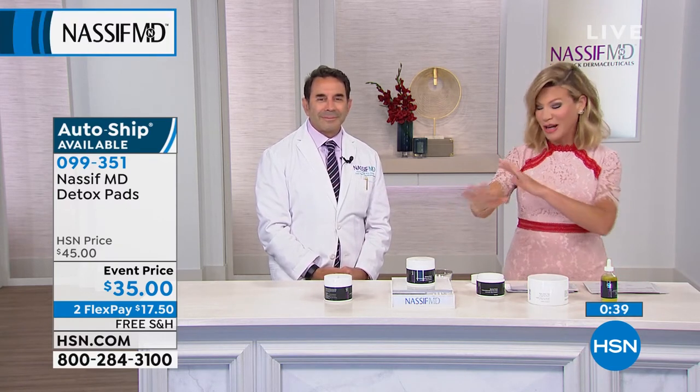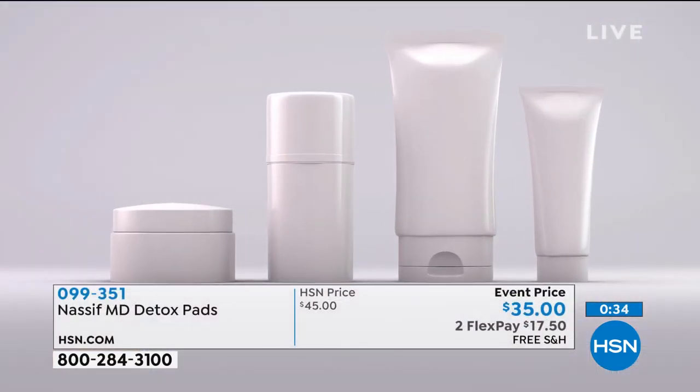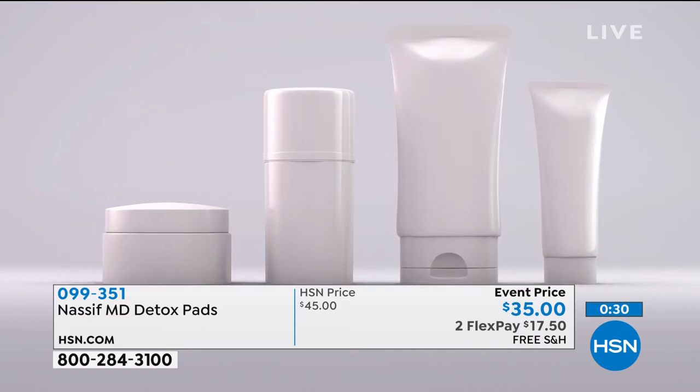So $10 off — last call. We're going to be putting this out one more time with our limited quantity, but we're going to say hello to Betty calling from Ohio. Hello, Betty — welcome! You're live on the air with Amy and Dr. Paul Nassif.